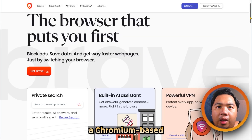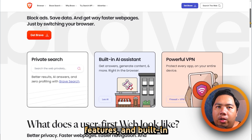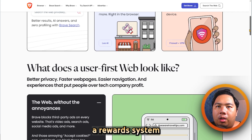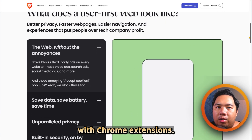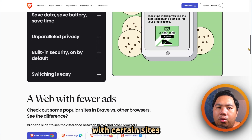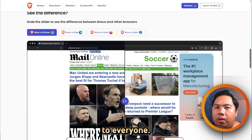On the other hand, Brave is a Chromium-based browser known for speed, privacy features, and built-in ad blocking. It offers tracker and ad blocking by default, a reward system for viewing privacy-respecting ads, and compatibility with Chrome extensions. Users appreciate its fast performance and usability, though some report occasional issues with certain sites, and its optional reward system may not appeal to everyone.